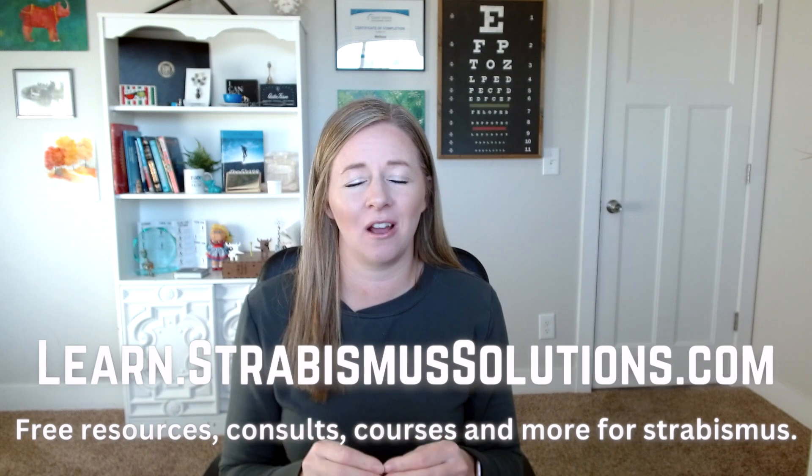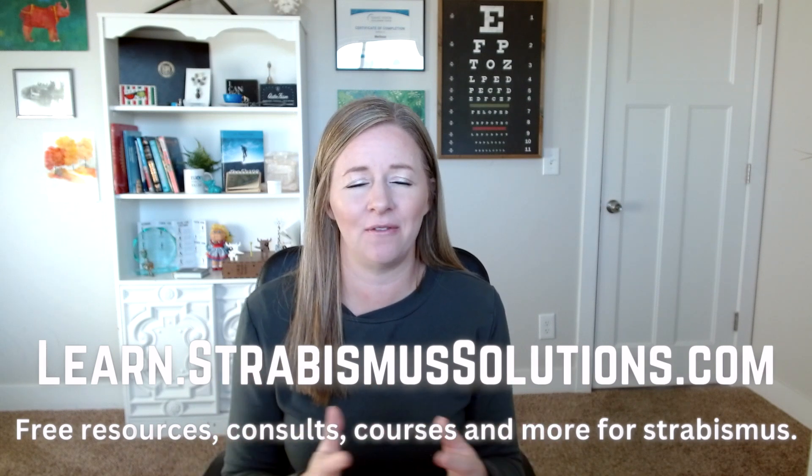Before we jump into that, go over to learn.strabismussolutions.com for extra resources. I've got a couple of different courses — Mastering Peripheral and Confidence with Strabismus — and they're both helping us see the bigger picture, one physically, one mentally. Both are super important for strabismus. You can also sign up for a Zoom call with me where we go through your history and where you're at right now, and I help get you lined out on where to go next — whether that's surgery, vision therapy, or help if you're stuck in vision therapy and hitting plateaus.